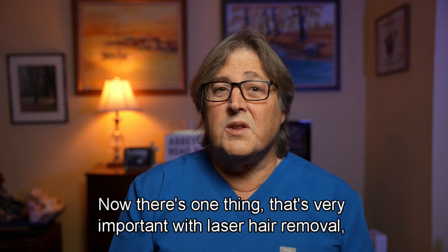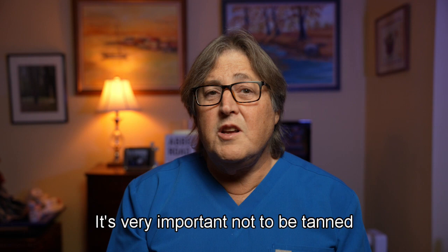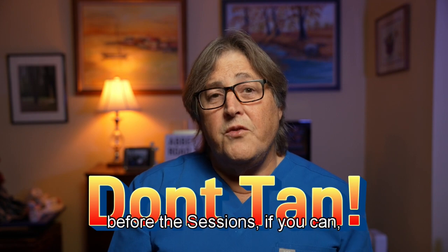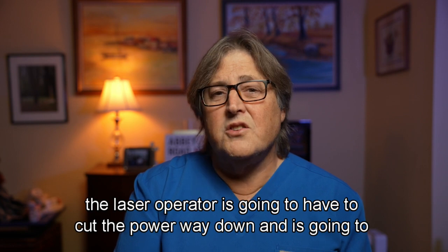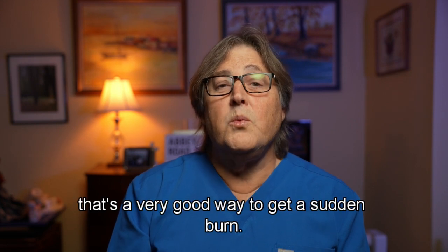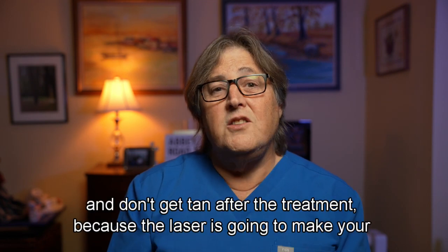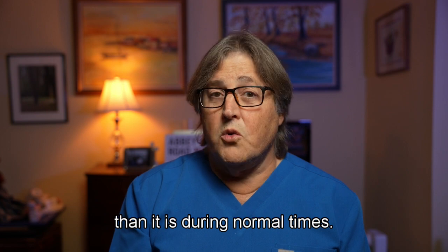There's one very important thing with laser hair removal: because these lasers are seeking a pigment, it's very important not to be tan before or even after your sessions. Before the sessions, if you're tan, the laser operator is going to have to cut the power way down and it's really going to hurt the effectiveness of your treatment. If you slip in tanner than before and the operator doesn't notice, that's a very good way to get a sudden burn. So don't get tan before or after treatment, because the laser is going to make your skin a little more sun sensitive than normal.